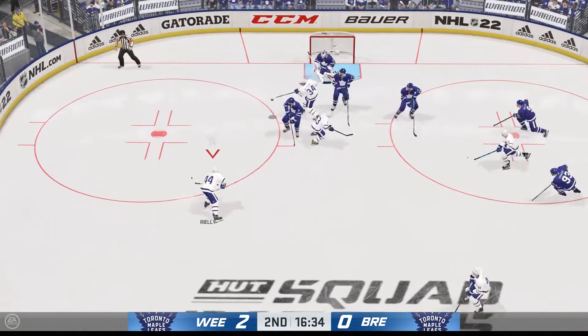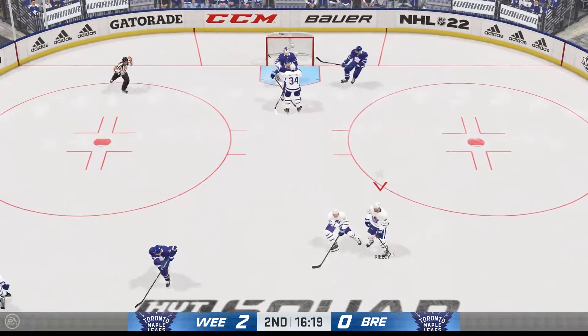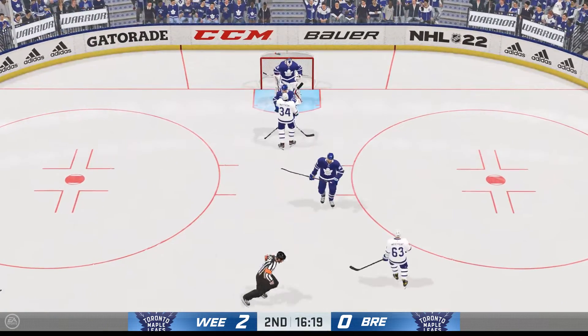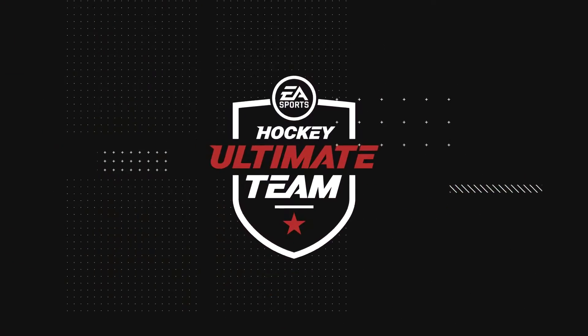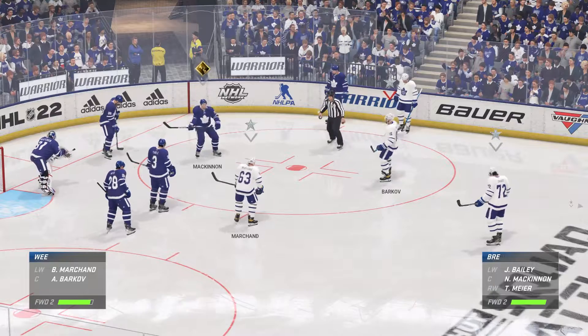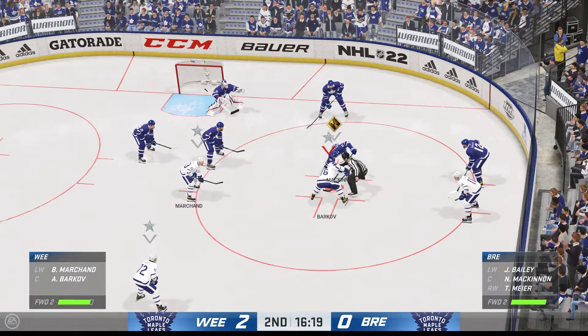Flashes the leather to get a piece of it. Stuffs him again. Shesterkin's going to go up for the whistle and give everybody a chance to breathe. Sometimes you get running around as the shift gets long — this helps. Lots of time left in this period. We've got a 2-0 game here tonight.